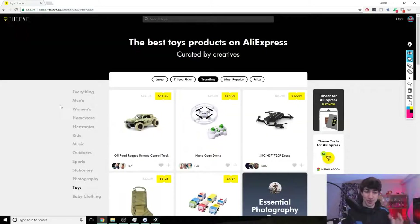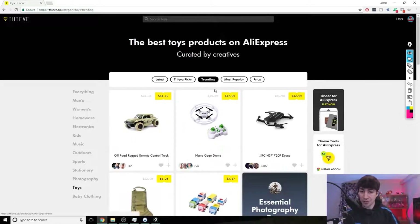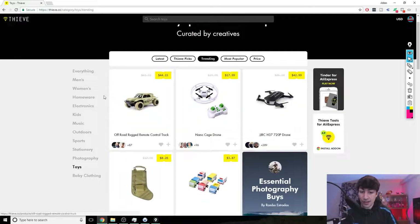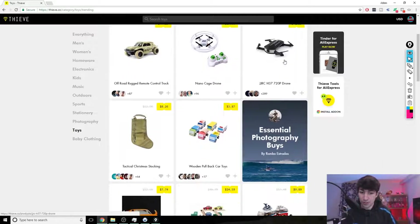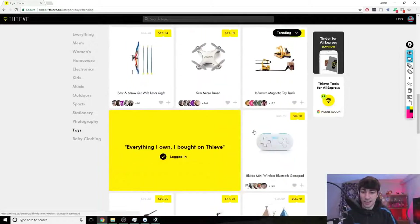If you want to find winning products that hit the ground running and scale really well, simply go on this website, go through the categories or use the search function, hit the trending tab, go through these products, find the ones with the most upvotes, and then start testing them with ads.